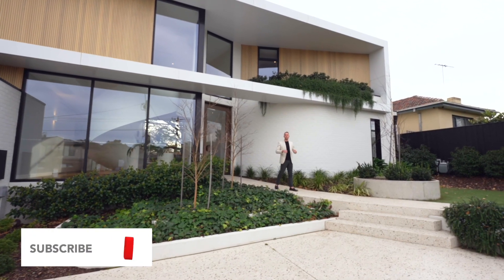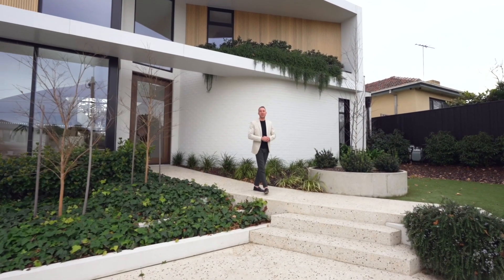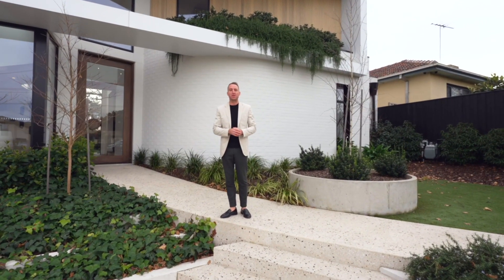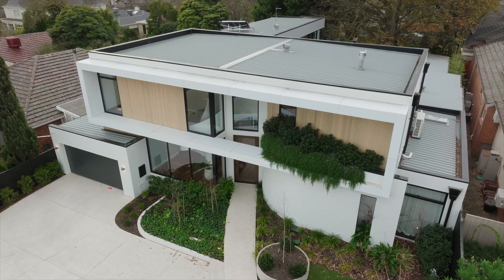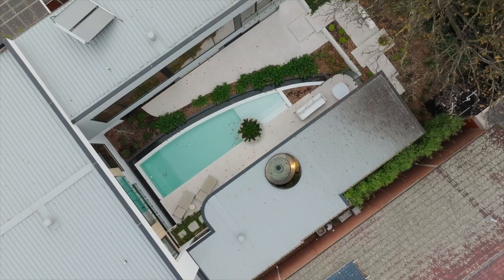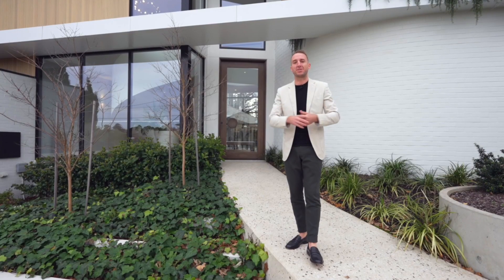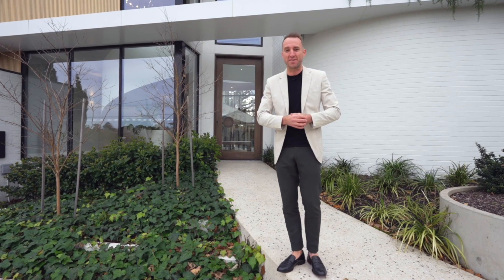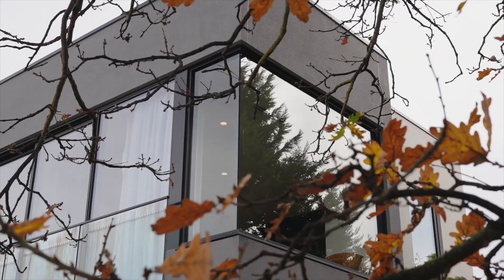What's up guys, it's Jesse here and welcome back to the channel. Today I could not be more excited. We're going to be doing a property tour of a brand new home which has just been built by Latitude 37. I've been obsessing over this home since I saw it finished — I've been following it on their Instagram. So I sent them a DM and asked if they would allow us to do a property tour, they said yes, which is very kind of them. And it's honestly one of the most unbelievable builds you'll see.